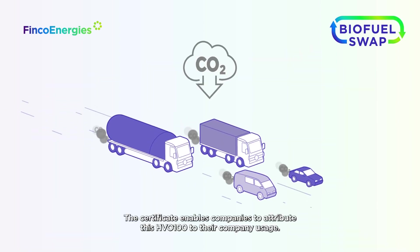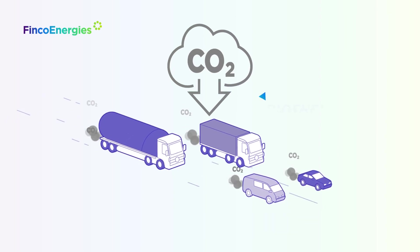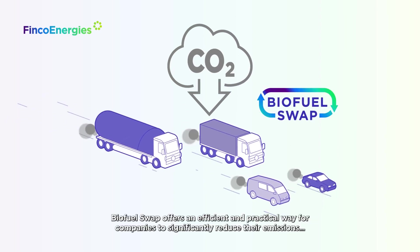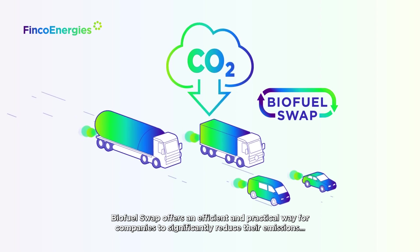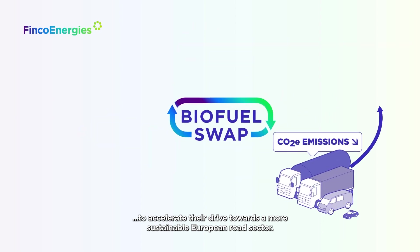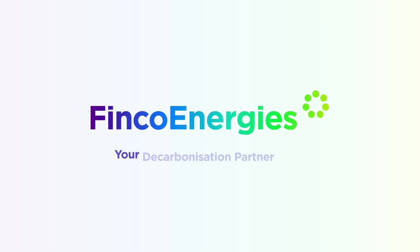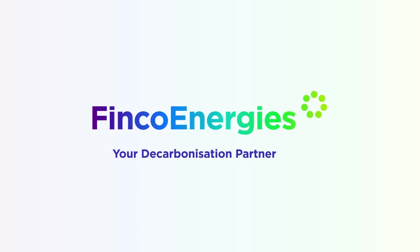After the audits have been completed successfully, the customer receives a verified HVO certificate from Finco Energies. The certificate enables companies to attribute this HVO 100 to their company usage. Biofuel Swap offers an efficient and practical way for companies to significantly reduce their emissions and accelerate their drive towards a more sustainable European road sector.